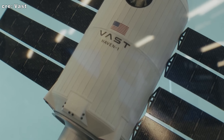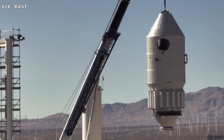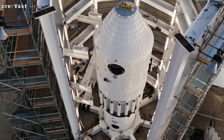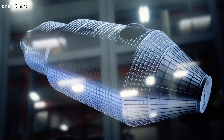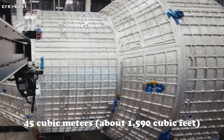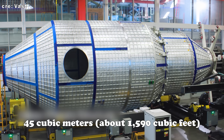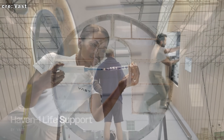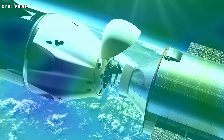Vast's approach is fast, focused, and unapologetically pragmatic. Instead of building a sprawling orbital lab, they've designed a tightly scoped system that does just enough, safely and efficiently. With an interior volume of 45 cubic meters — about 1,590 cubic feet — Haven One is roughly the size of a small tour bus. Its life support system draws inspiration from earlier NASA designs, using a simpler open-loop setup similar to what the space shuttle relied on.